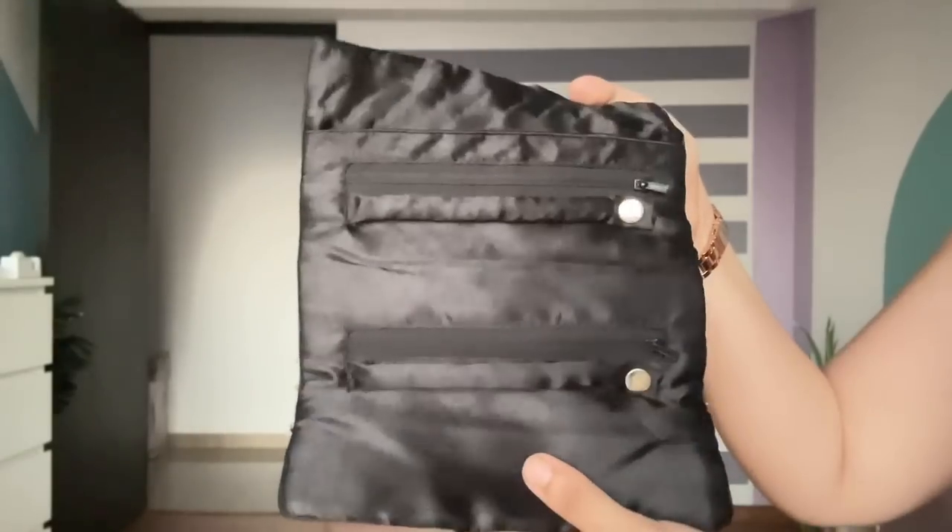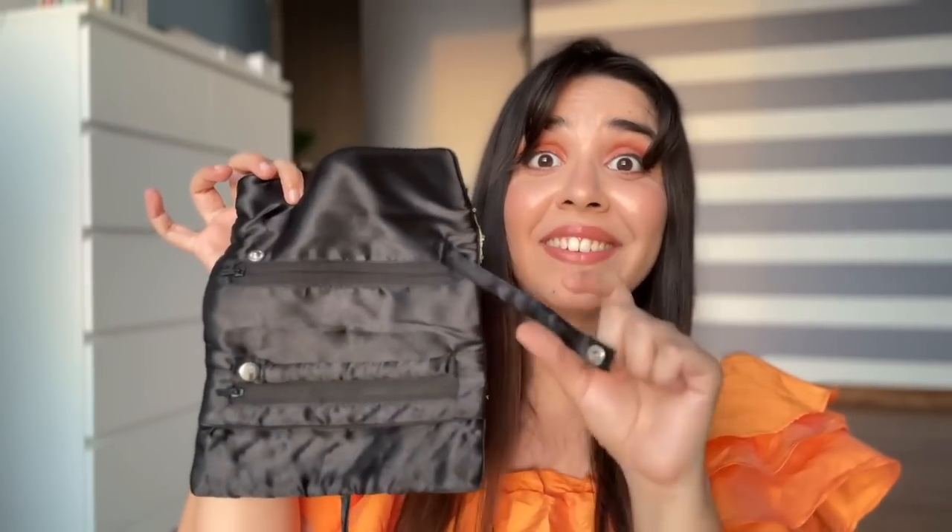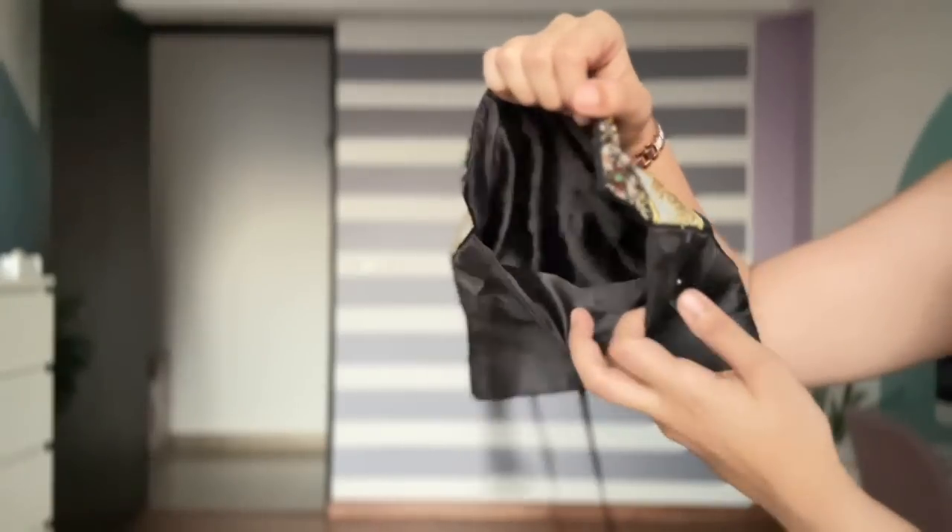Another thing I got is this — I thought it was just a clutch but when I opened it, it's a travel jewellery organizer. There's a detachable inner section where you can put your rings. There are small compartments for necklaces and a big section for anything else — big earrings or jhumkas. Then you just roll it all up and use the ribbons to tie it. How genius is that!